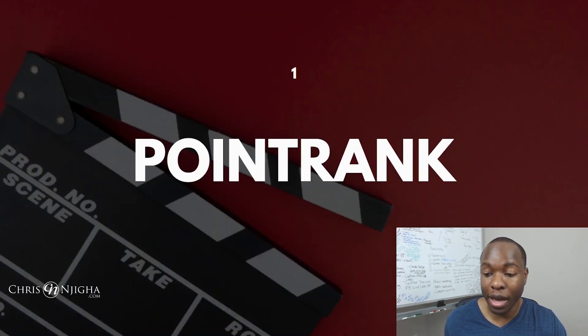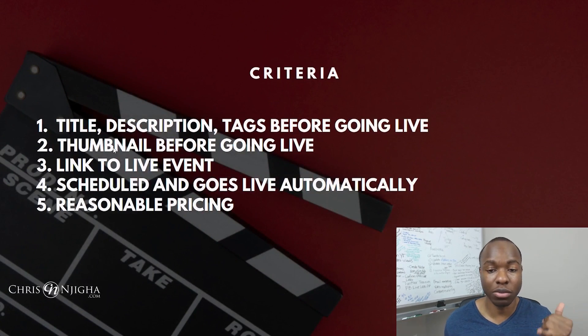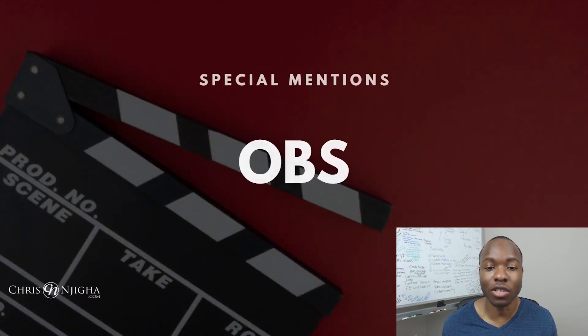It's really, really powerful. Looking at the five criteria: can you put a title, description, and tags before going live? Yes, you can with PointRank. Can you put a thumbnail before going live? Yes, you can. Do you get a link to your live event to share on social media? Yes, you do. Will it schedule and automatically go live for you? Yes, it will. Is it reasonably priced? Exceptionally so. It gets five out of five stars.